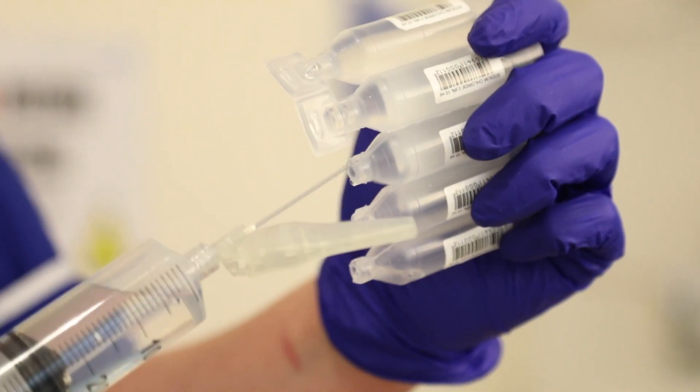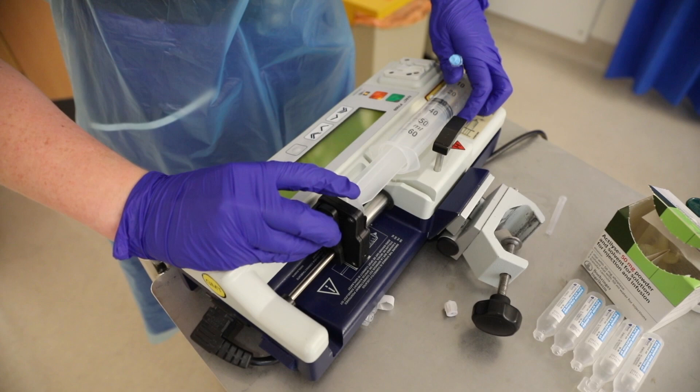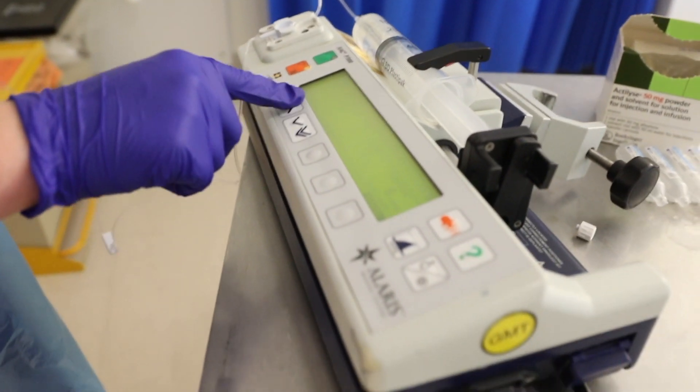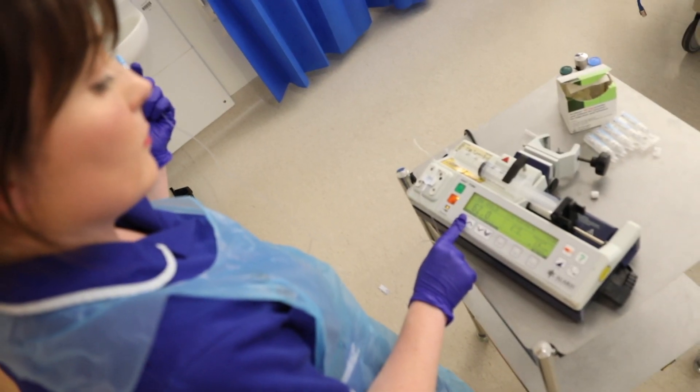Once the drug is given we transfer the patient directly to our stroke unit and they continue on their stroke pathway for further rehab. I'm proud to be a member of this team knowing that we deliver high quality care to our patients and their families. Come and join this fantastic multi-professional team that makes a difference.